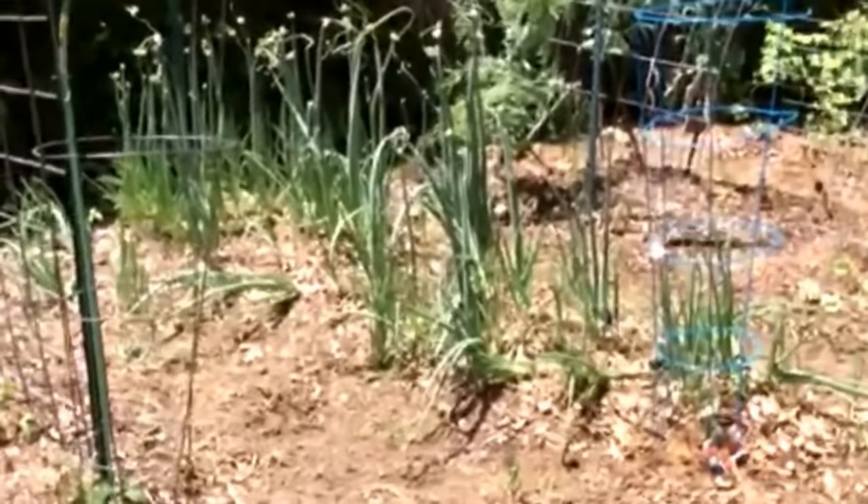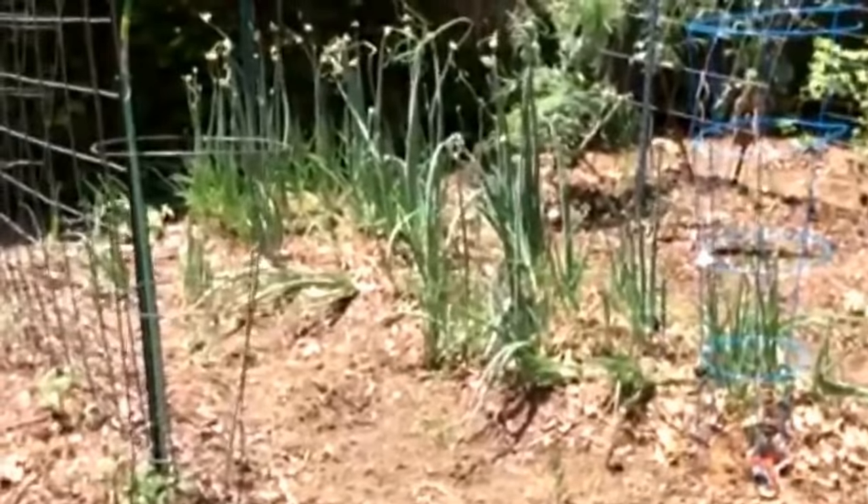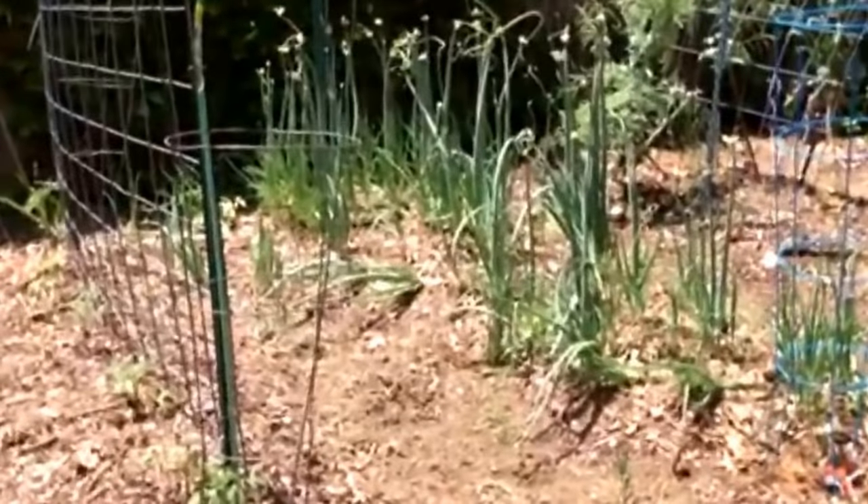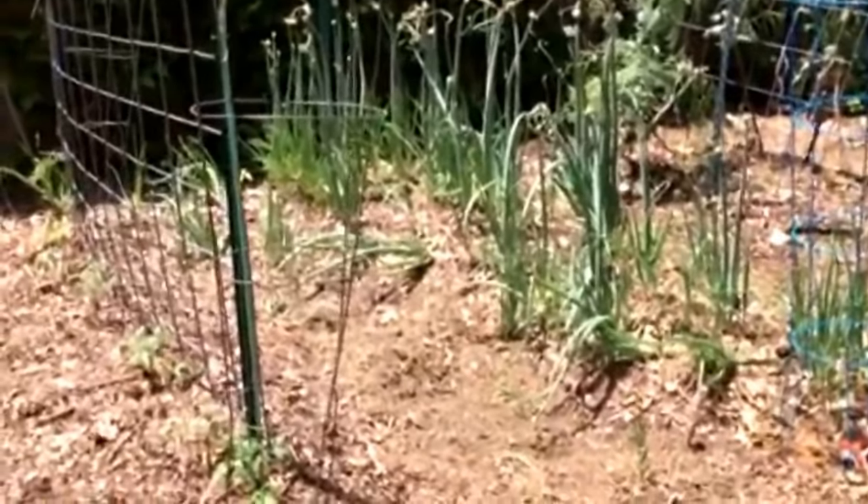Hello YouTube! Bandana Grandma here out in the garden. Been doing some work. Thought I'd let you see and catch you up on what's going on here.